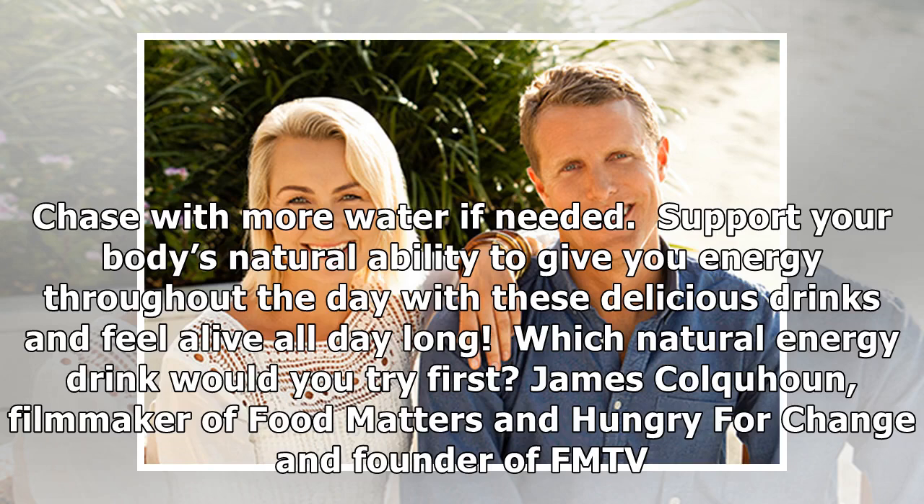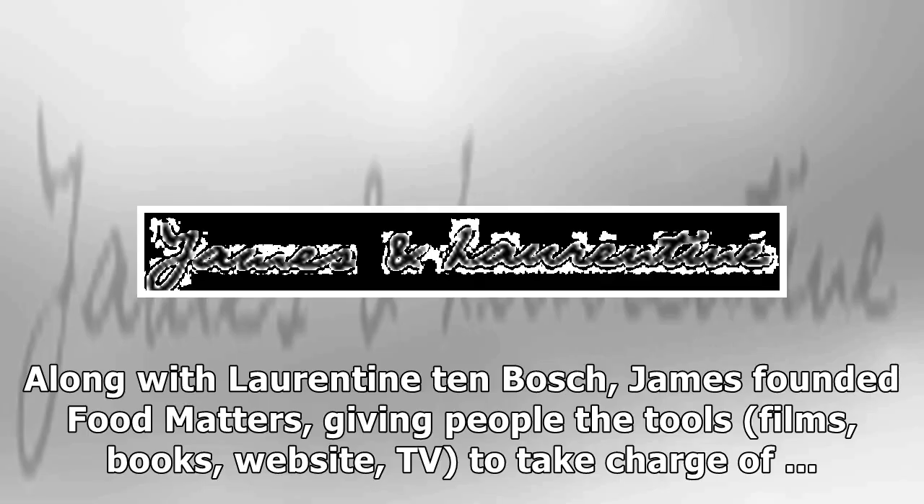Which natural energy drink would you try first? James Calhoun, filmmaker of Food Matters and Hungry for Change, and founder of FMTV, along with Laurentine ten Bosch, founded Food Matters, giving people the tools — films, books, website, and TV — to take charge of their health.